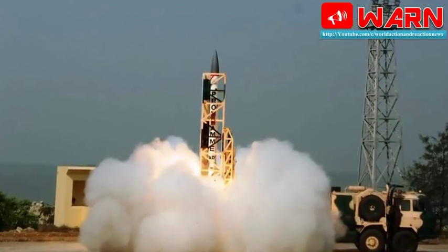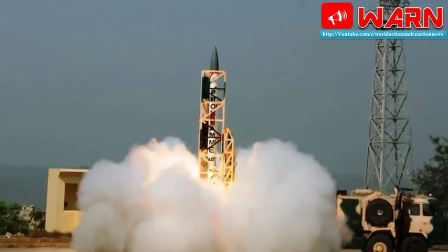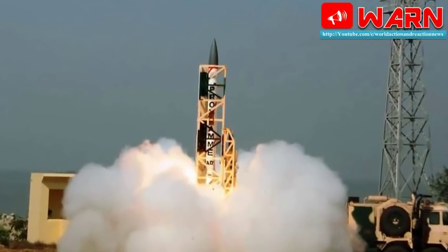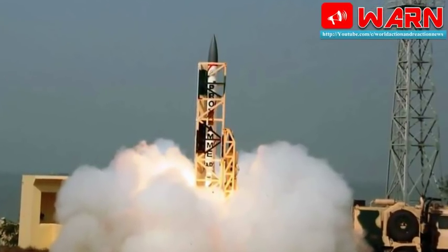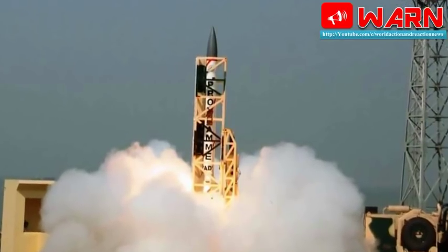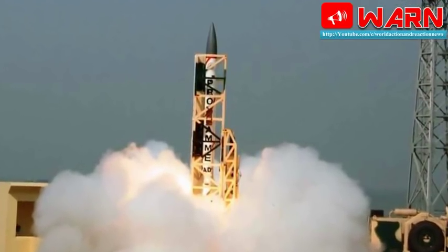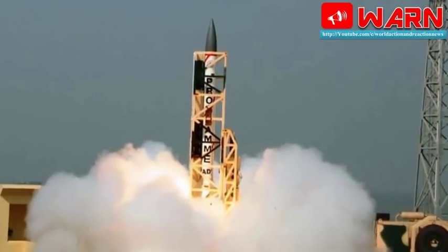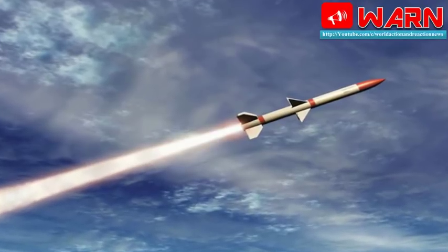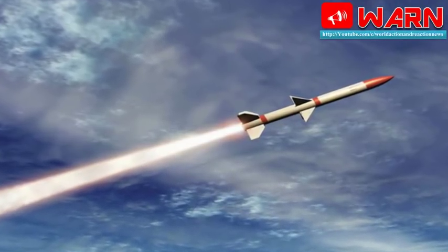Defense sources said the Low Altitude Advanced Area Defense interceptor missile, fired from Abdul Kalam Island off the Odisha coast, zoomed in on the target, which was launched from launching complex three of the Integrated Test Range, also based on the island. The radar of the defense system detected the incoming missile, tracked it, and provided the command to launch the interceptor missile.